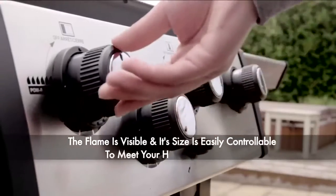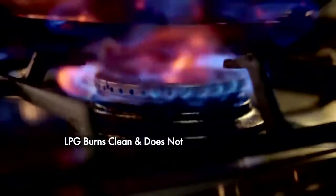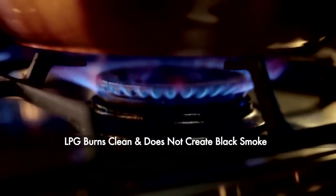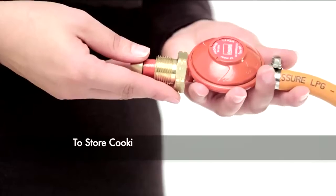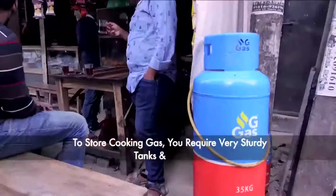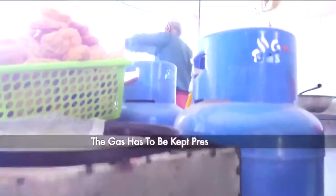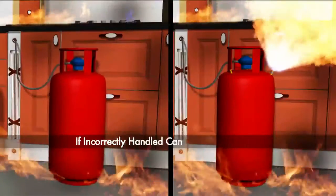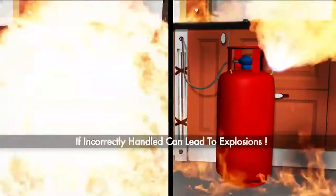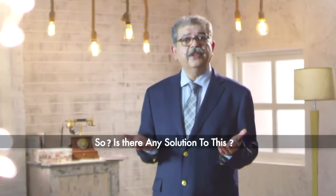LPG burns clean and does not create black smoke. However, cooking gas is difficult to store and a safety hazard. To store cooking gas, you require very sturdy tanks and cylinders. The gas has to be kept pressurized, and if incorrectly handled, it can lead to explosions. So is there a solution to this?